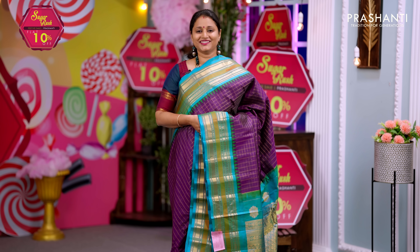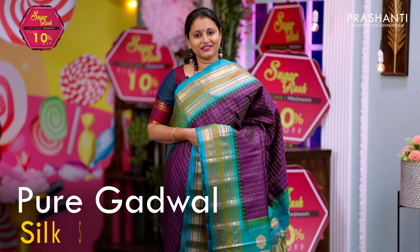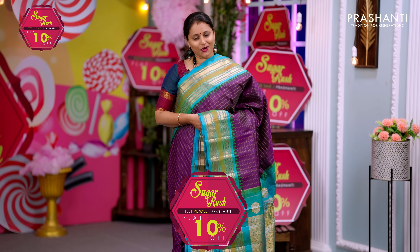Hello all, welcome to Prasanthi. This is Brinda. In today's new arrivals, we are going to see some very exclusive pure Gadwal silk sarees. Let's get started. The Sugar Rush Sale is on — get flat 10% discount across all our products on the website.